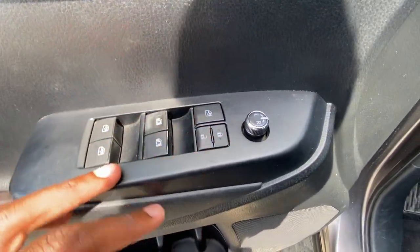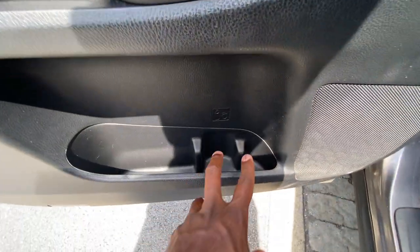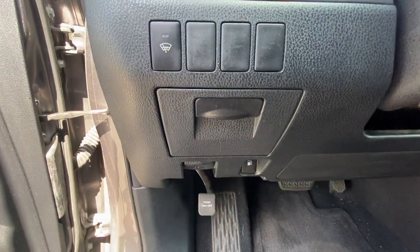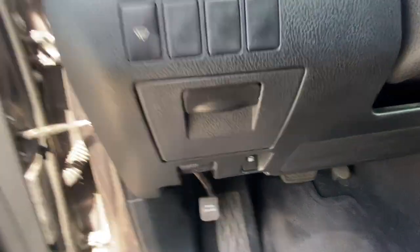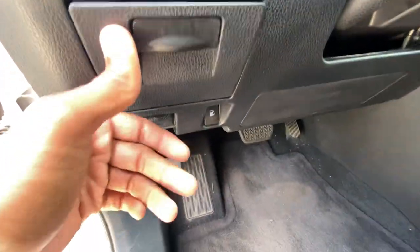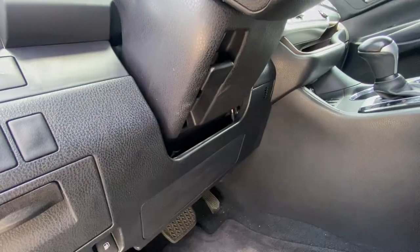We have power door lock controls, rear window lock, and power mirror controls — you can pick a side and adjust using that knob. There's also a button for the power lift gate, the windshield wiper de-icer, a hood release, a gas cap release, storage, a foot pedal parking brake, and a manual tilt-telescope steering wheel.